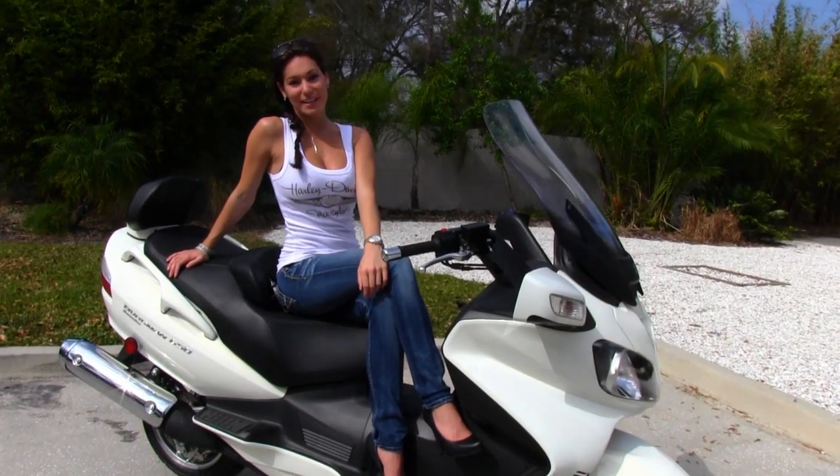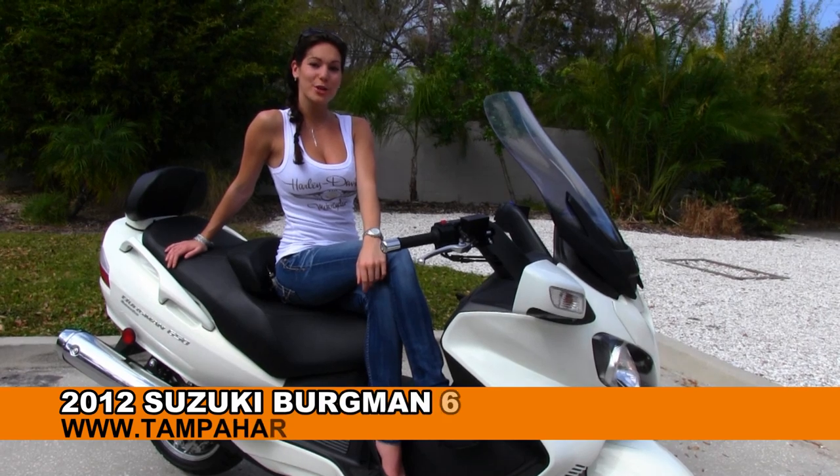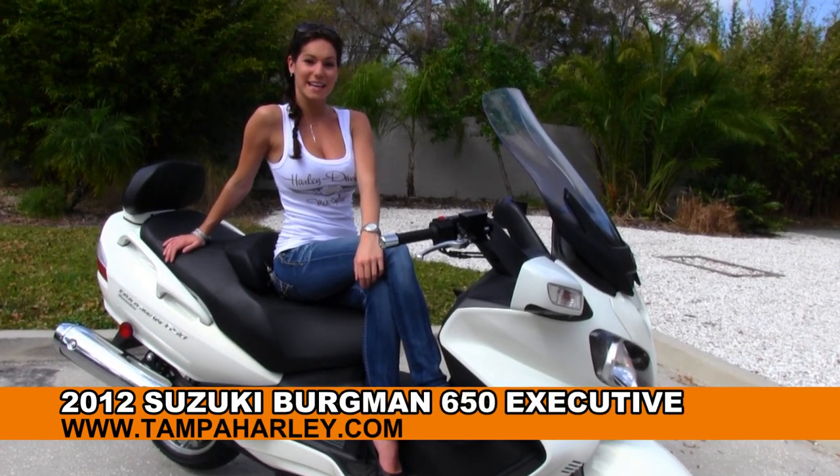Hi guys, this is Bree here with you at the world famous Tampa Harley-Davidson. Today I want to show you the used 2012 Suzuki Bergman Executive.